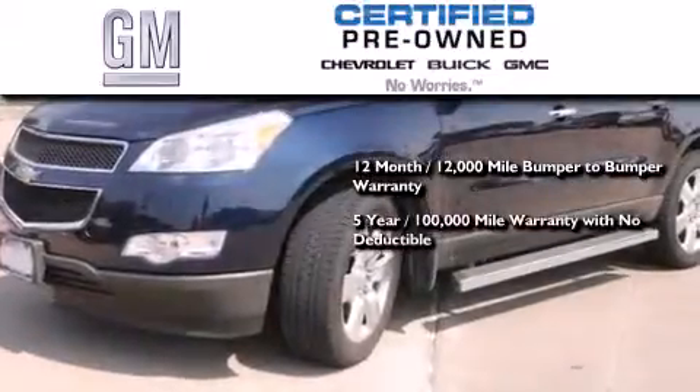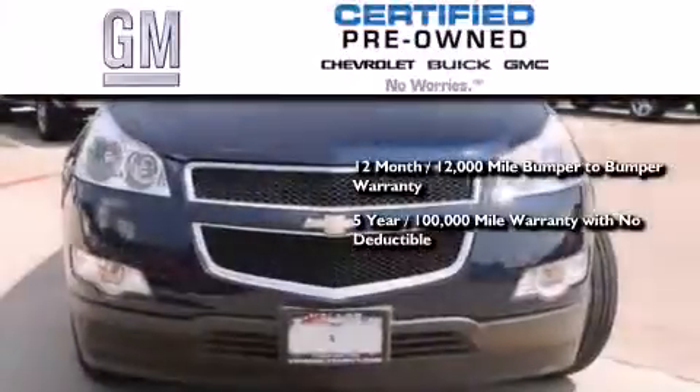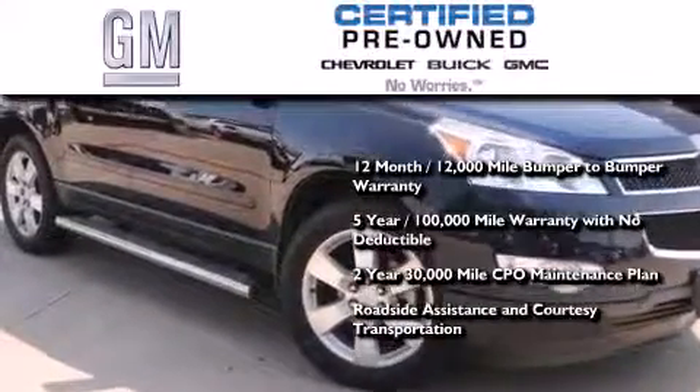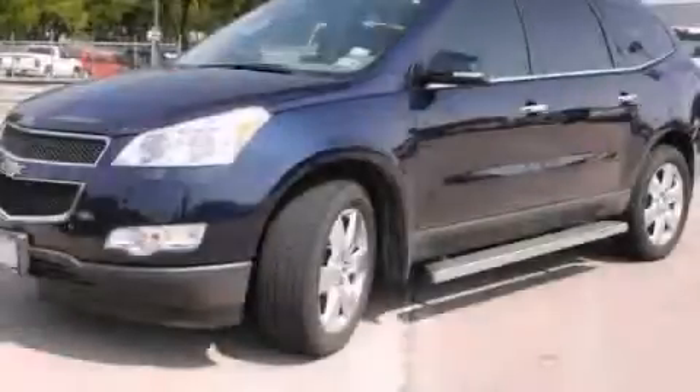A five-year, 100,000 mile powertrain limited warranty with no deductible, a two-year, 30,000 mile standard CPO maintenance plan, plus roadside assistance and courtesy transportation. Call now to find out how you can own this breathtaking vehicle.